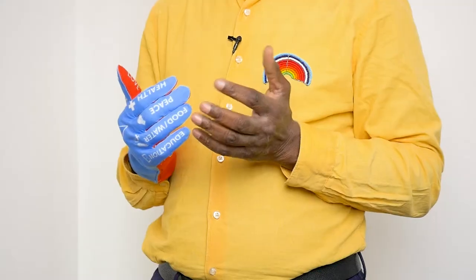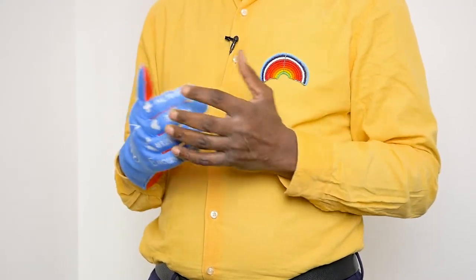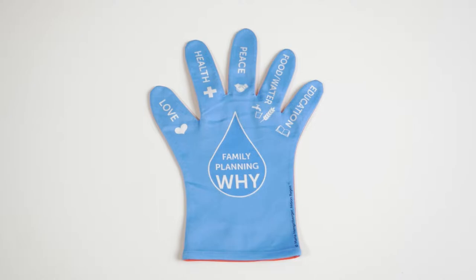By contrast, if someone has many children, it could be more difficult to achieve these goals. The red side says stop — think of your family size. The blue side underlines the positive impact family planning has on the individual, the family and the society.